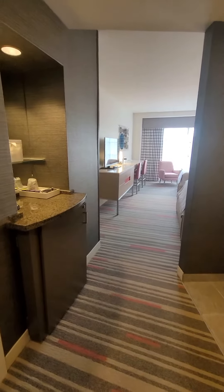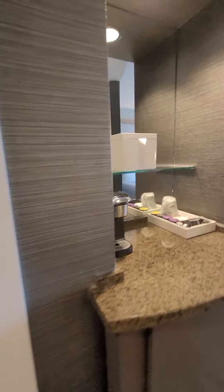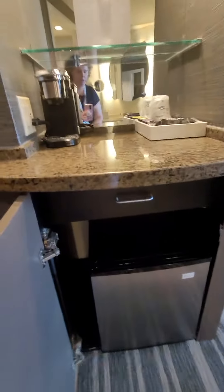I love that it's not that standard design as you walk in. You have your closet over here with your safe storage — typical. Then you have your little coffee bar area with your fridge. I know you guys like that fridge look.